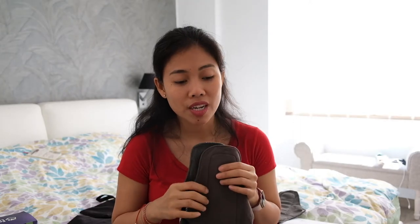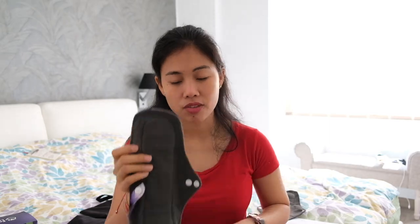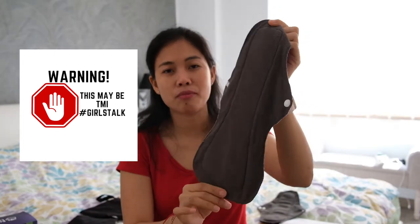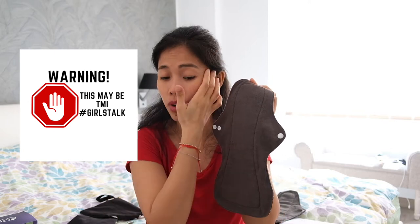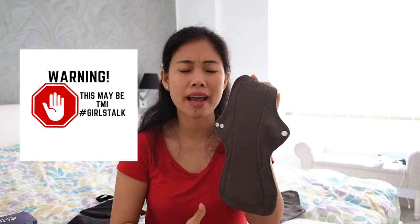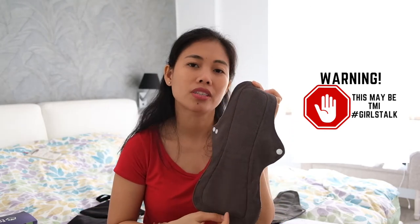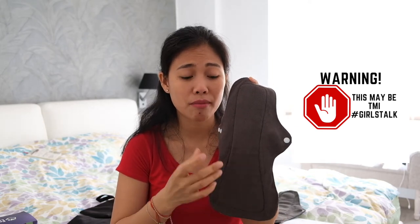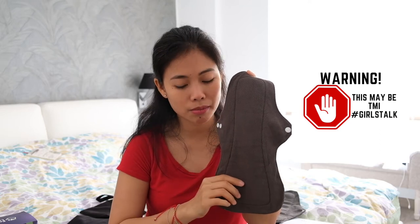My first month experience was a disaster because I underestimated my heavy flow, especially at night. The first night I couldn't sleep properly because I was worried about staining. I use the daytime pad during the day and the nighttime pad at night, but even the nighttime reusable pad wasn't enough for my case — I had to add disposable pads. I used to use a 40-centimeter nighttime pad, so you can imagine how much flow I have during the first two to three heavy days.